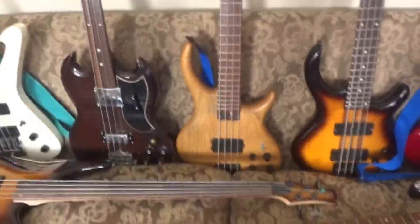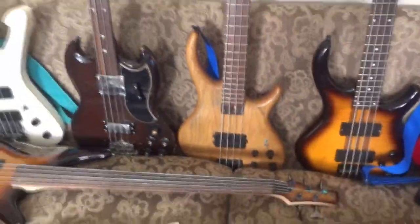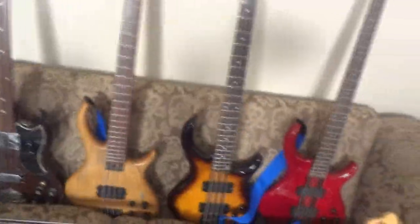This is my Tobias Growler — my only American-made bass. Sounds great, looks great, plays great. Love this bass.